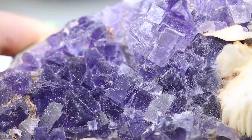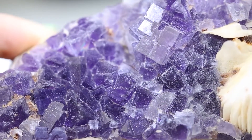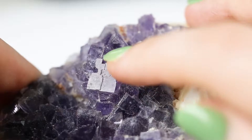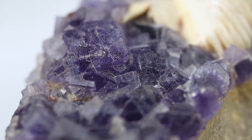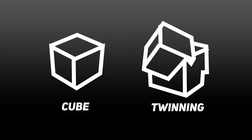Identifying fluorite is a similar process. We already know it fluoresces, which is a huge indicator. Now let's observe the crystal habit. Fluorite is part of the isometric or cubic crystal system. Much like diamond or spinel, it forms in little cubes. You might think that's not a cube, but this is what we call twinning, where basically two separate crystals grow in the same place.